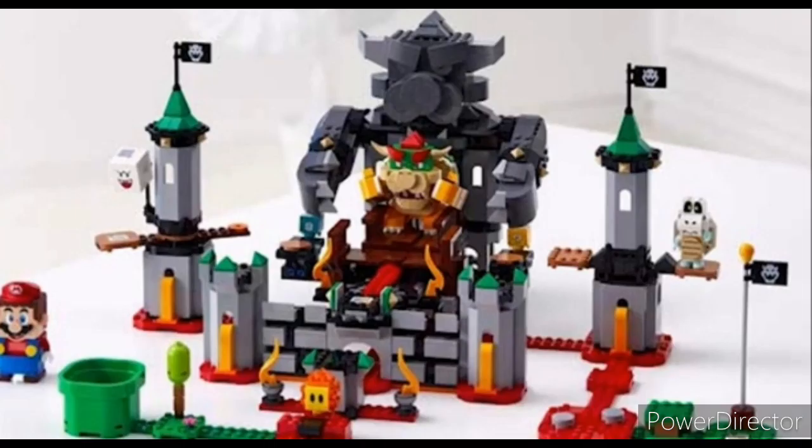The other one that was revealed was Bowser's Castle, which is a great job representing the character, but I wish there were minifigures.